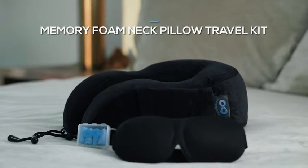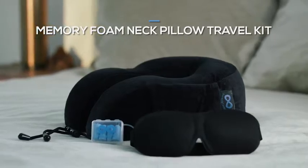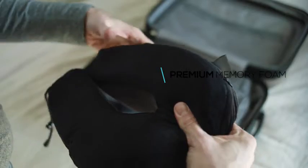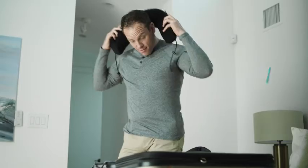Make traveling easier and more comfortable with the Everlasting Comfort Neck Pillow Travel Kit. Just like the world's leading memory foam manufacturers, our neck pillow is made with 100% premium quality memory foam. Its extra plush velour cover provides a luxurious, relaxing experience.